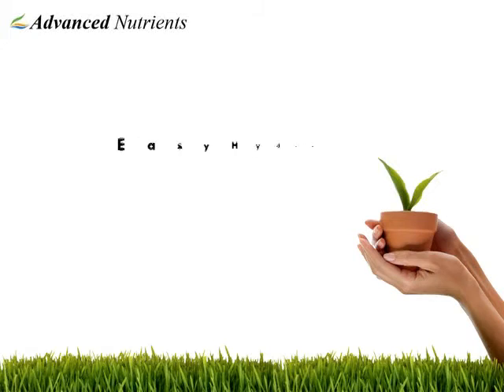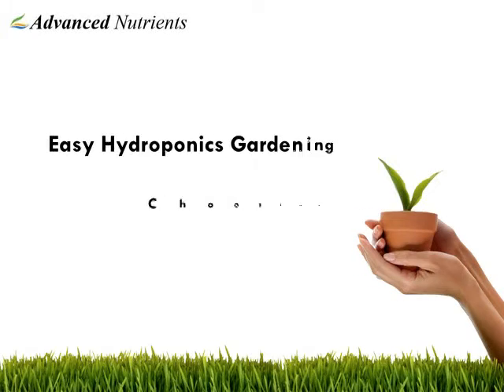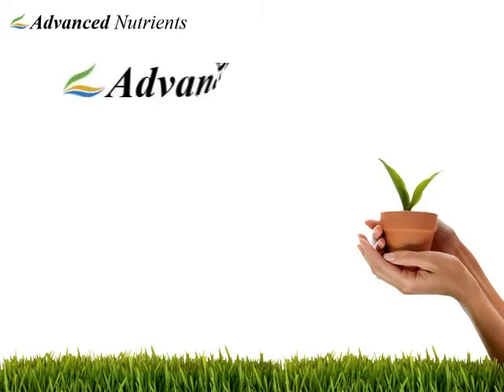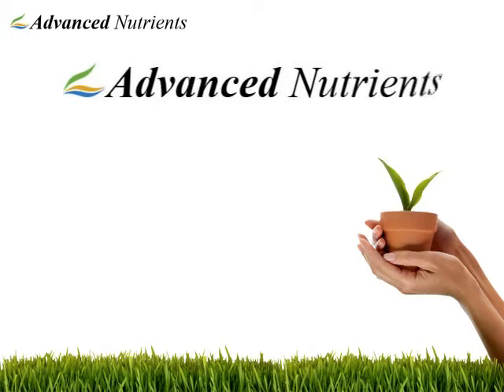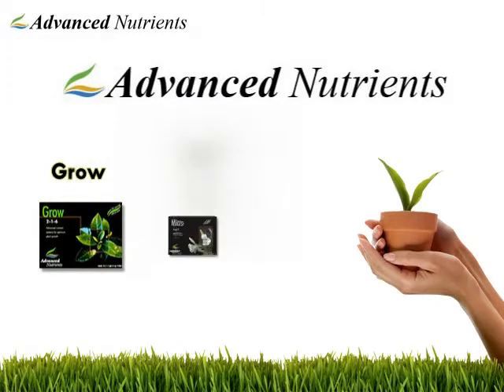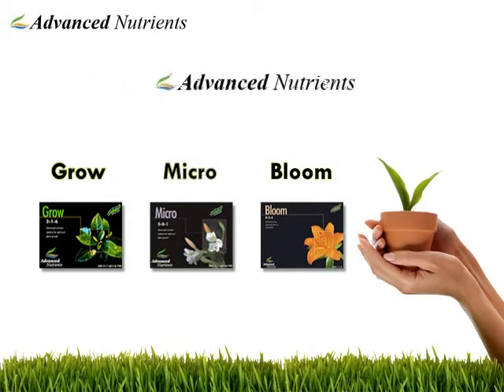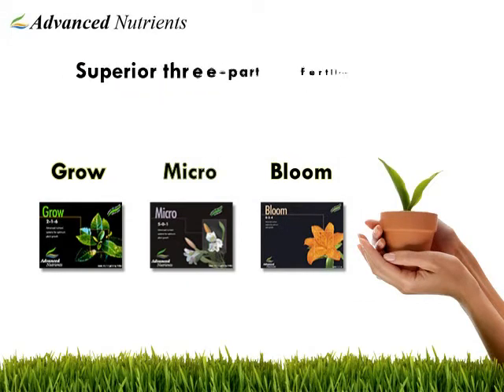Hydroponic gardening is easy. After you decide on a hydroponic system, you must choose your nutrients. The wisest choice in nutrients is Advanced Nutrients. Our most popular hydroponic fertilizer is Grow, Micro, and Bloom — a superior three-part basic fertilizer.